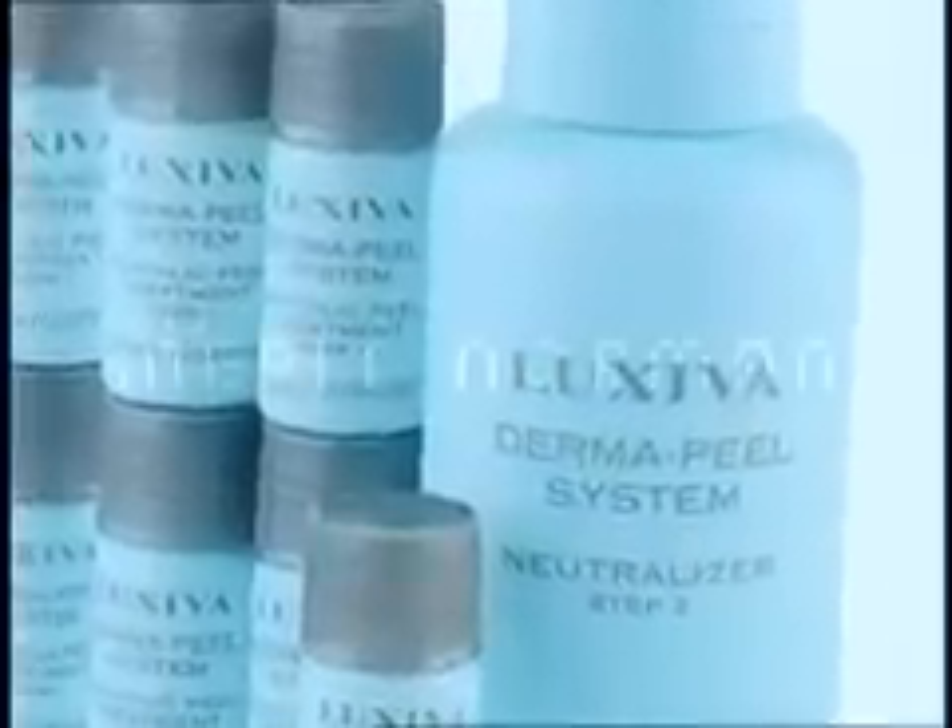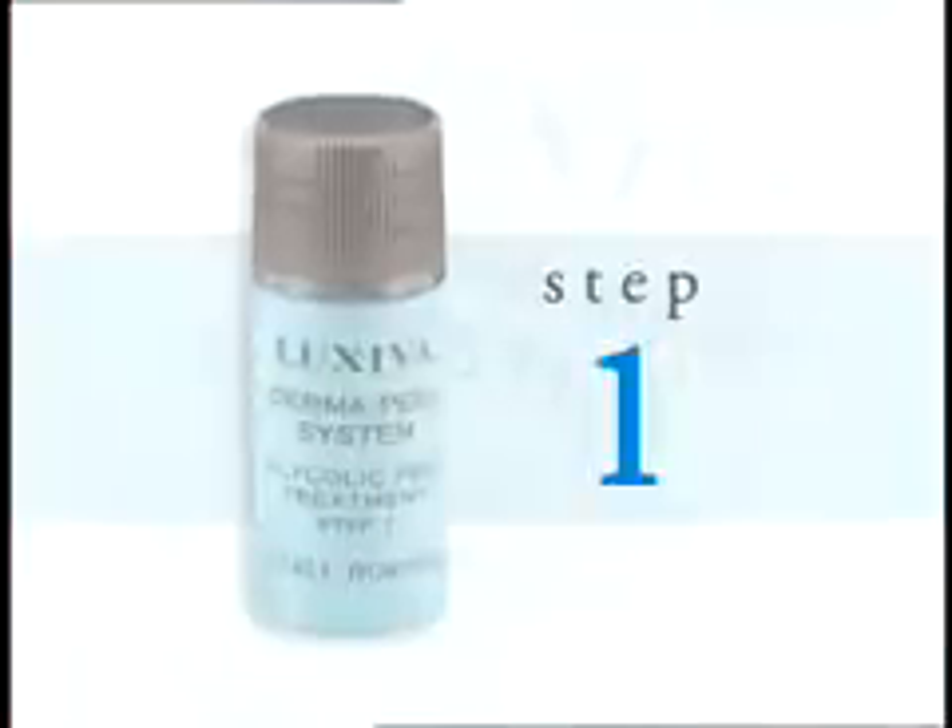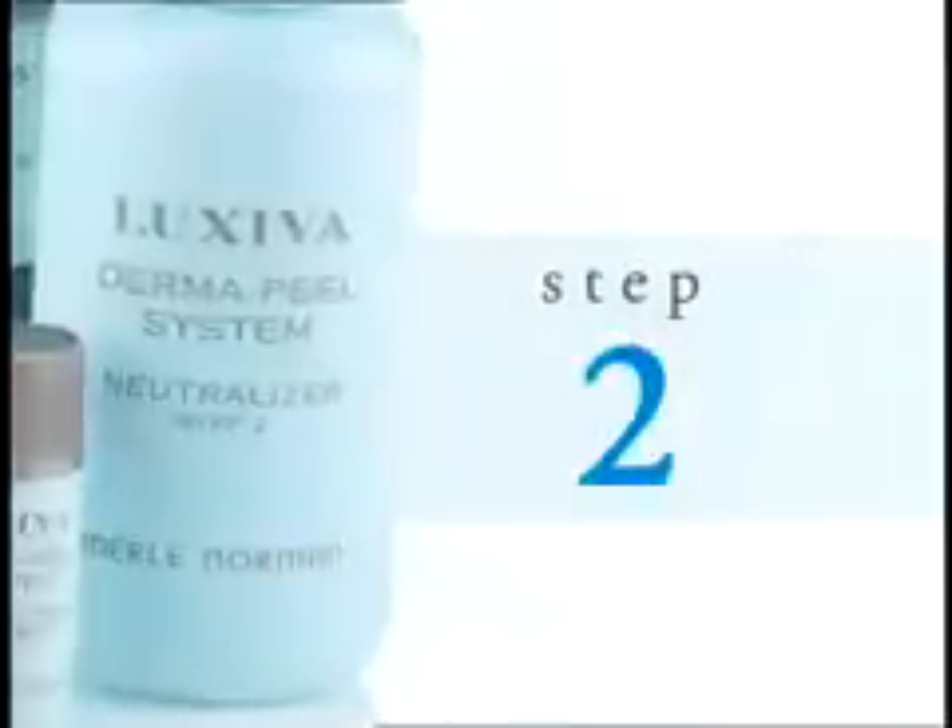Now you can enjoy the benefits of a professional glycolic peel at home. Luxeva Derma Peel System from Merle Norman unveils visibly younger looking skin in two easy steps.